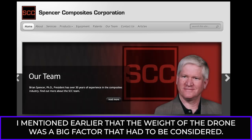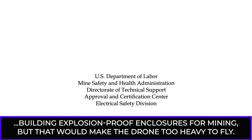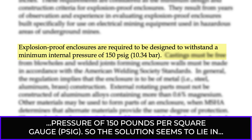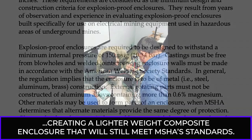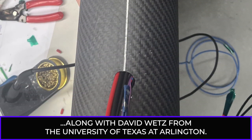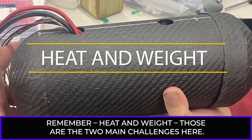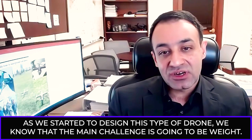The weight of the drone was a big factor. MSHA has a regulation calling for quarter-inch steel when building explosion-proof enclosures for mining, but that would make the drone too heavy to fly. The battery enclosure also has to be able to contain a minimum internal pressure of 150 pounds per square inch gauge, PSIG. The solution lies in creating a lighter-weight composite enclosure that still meets MSHA's standards — the Spencer composite is actually six times lighter than steel.